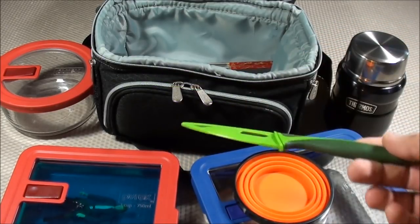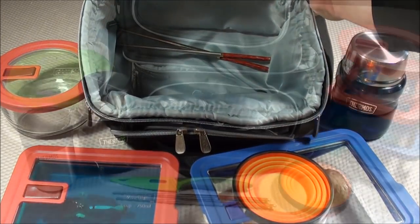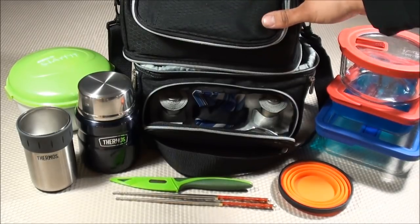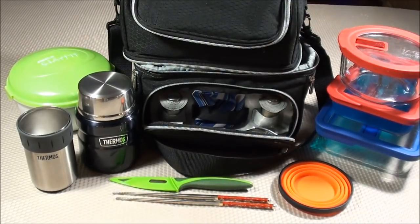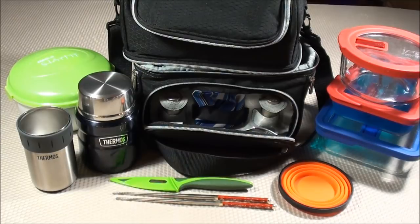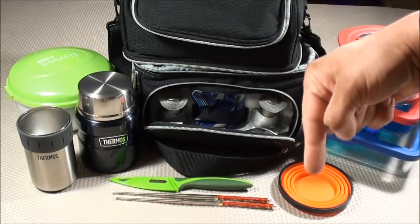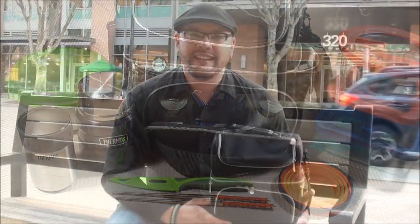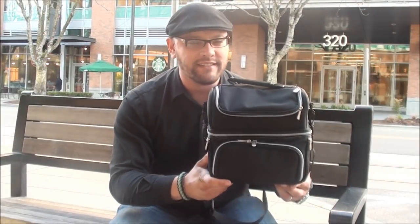Those are all the items I keep inside the insulated compartment. I've been really happy with this setup — I've been bringing it to work multiple times a week, and it allows me to have various configurations for lunch, whether it's leftovers or prepared lunches. It's helping cut down costs, which I can then use for prepping. I've included a PDF of all the items in the description box below. I hope you enjoyed this video featuring the EDC lunch box — feel free to leave comments below, and I'll talk to you later!